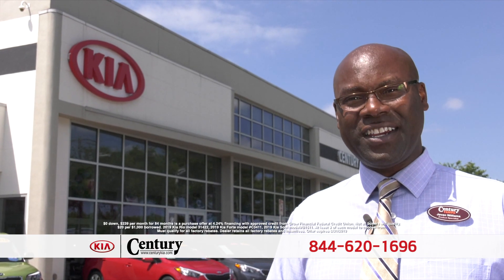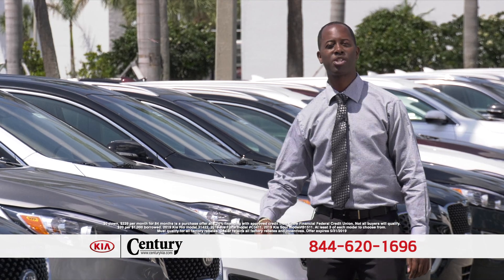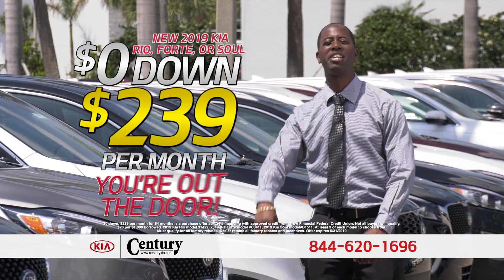At Century Kia, you've got a friend in the business. That's right — $2.39 a month, zero down, and you're out the door.